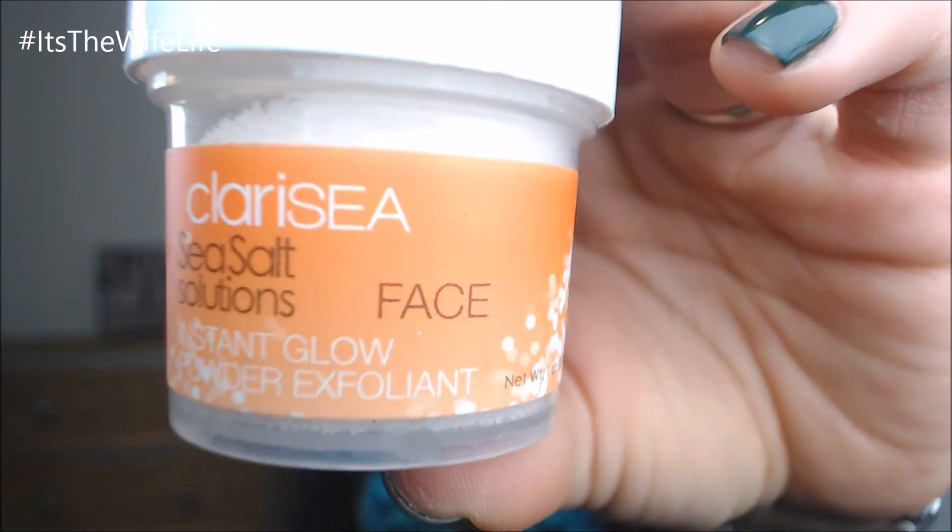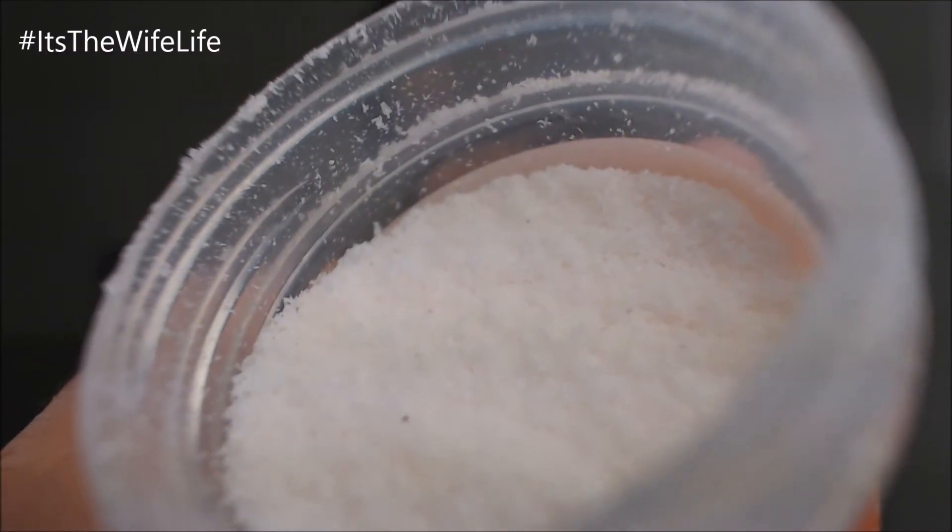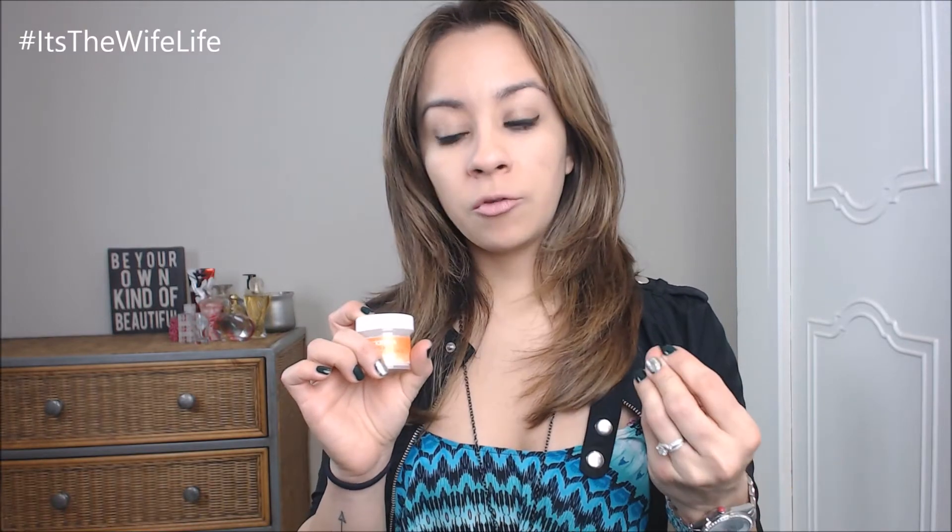The next product I'm going to mention I actually received in one of my Ipsy Glam bags — I'll leave the link to which bag it was down below. It's by Clarice Sea Salt Solutions and this is the Instant Glow Powder Exfoliant for the face. It's literally just like sea salt. What I like about this product is that you can mix it with your favorite cleanser if you want a little more exfoliation, or you can use it alone with just water.